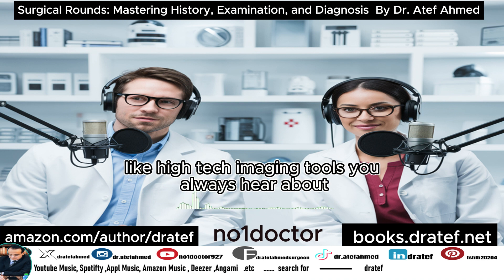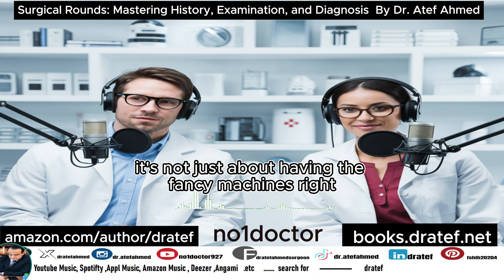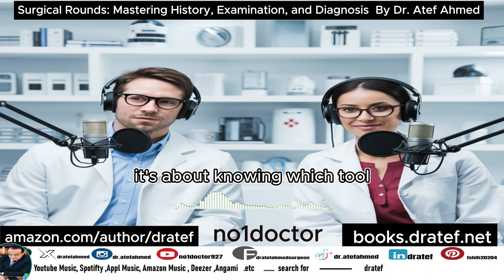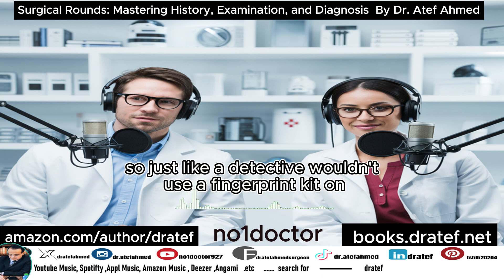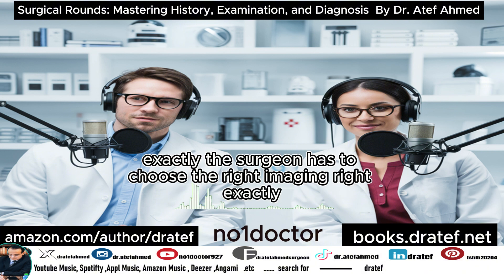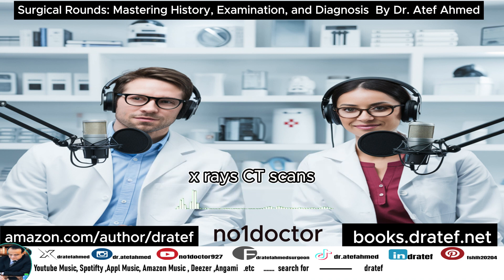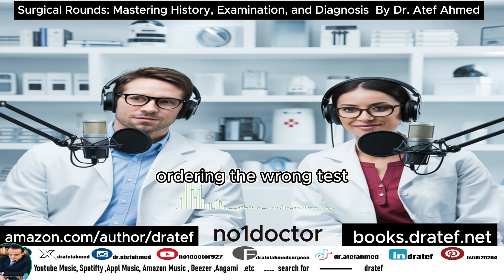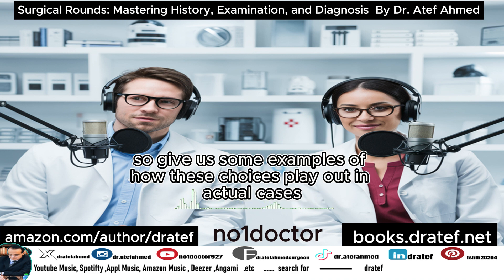That's when the detective work gets really exciting. It's not just about having fancy machines — it's about knowing which tool will reveal the best clues for this specific case. Just like a detective wouldn't use a fingerprint kit on a blood stain, the surgeon has to choose the right imaging. Dr. Ahmed emphasizes that X-rays, CT scans, ultrasound, and MRI all have strengths and weaknesses — ordering the wrong test or misinterpreting results is as bad as ignoring a clue.